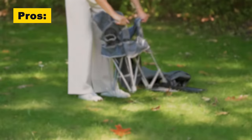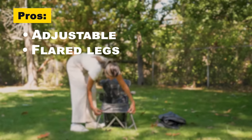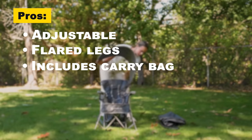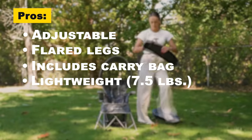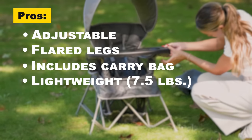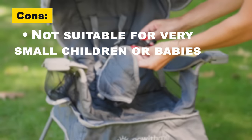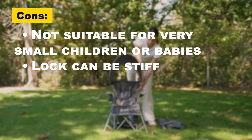Some of the pros are: it can be adjusted in size to meet the needs of a growing child, it uses flared legs to ensure the chair is stable on all sorts of terrain, it includes an easy-to-use carry bag for handy transport, and it's lightweight, weighing in at just 7.5 pounds. The cons are: it's not a suitable chair height for very young or small babies, and the locking mechanism can be stiff to release.